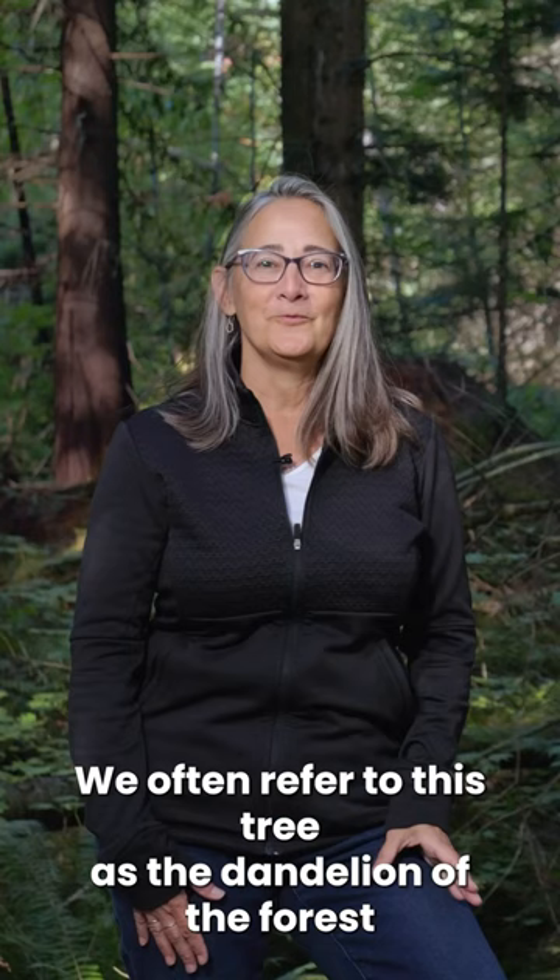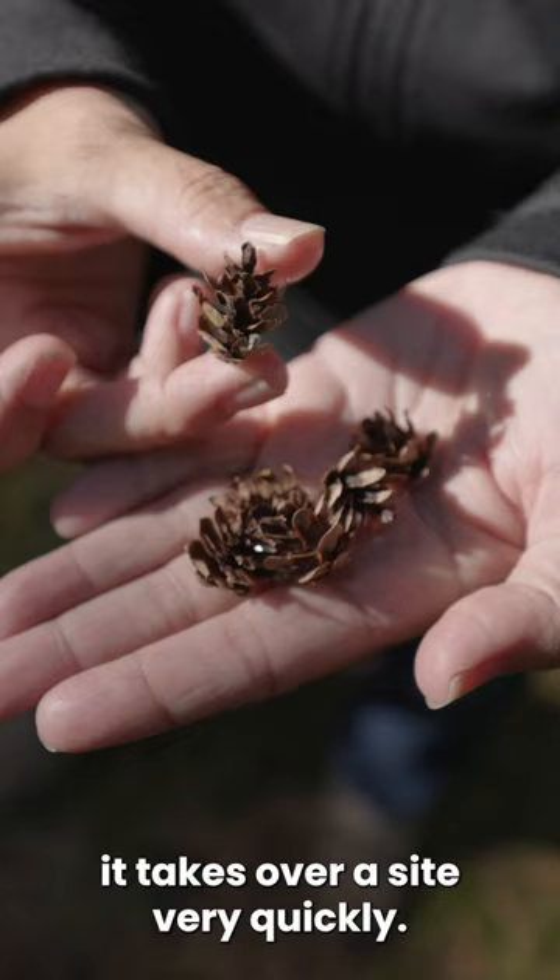This is a western hemlock tree. We often refer to this tree as the dandelion of the forest because it produces so many cones it takes over a site very quickly.